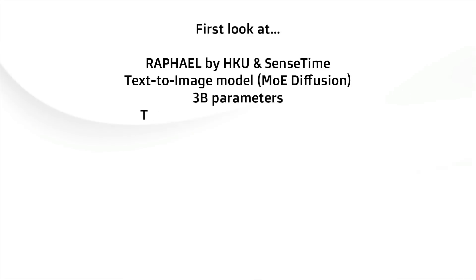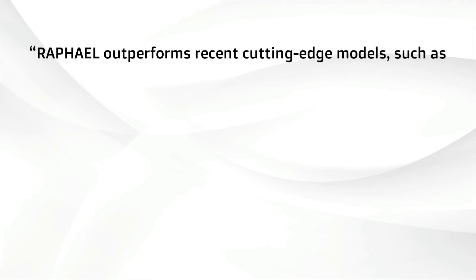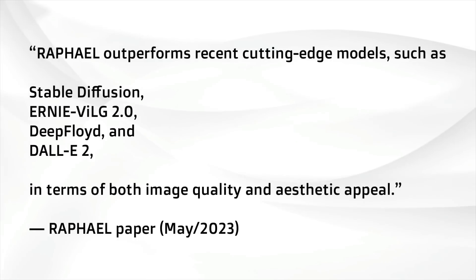This one's beautiful. Raphael by the University of Hong Kong and SenseTime Research. Not actually a big model — 3 billion parameters. One of the first to train on Lion 5B. They say Raphael outperforms recent cutting-edge models such as Stable Diffusion, Ernie Village 2.0, Deep Floyd, and DALL-E 2 in terms of both image quality and aesthetic appeal.